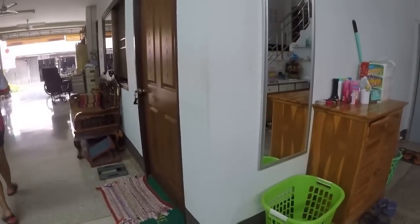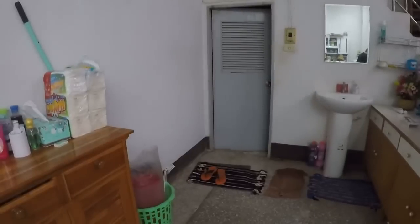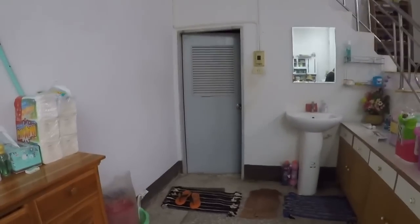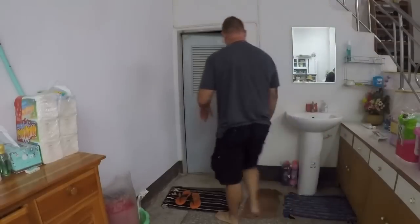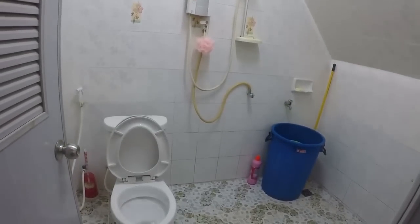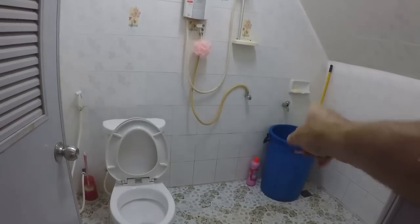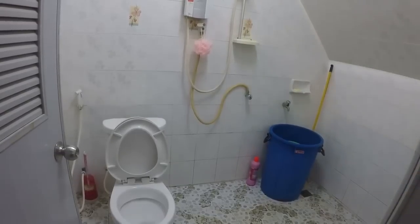This is my in-laws' room right here. I won't take you in their room, but they stay downstairs and it's a pretty good size — about the same size as our rooms upstairs. This is their bathroom here — basically another Thai-style bathroom, but there's a hot water heater in here, so they have hot water.